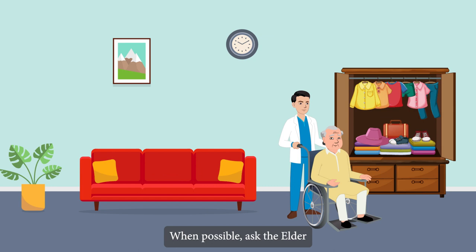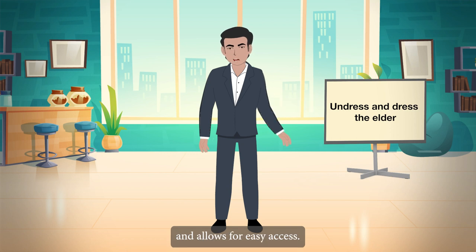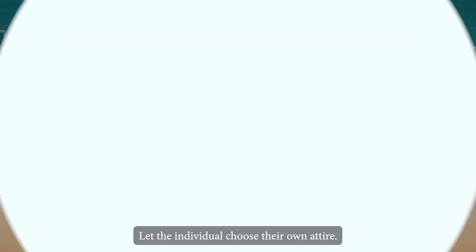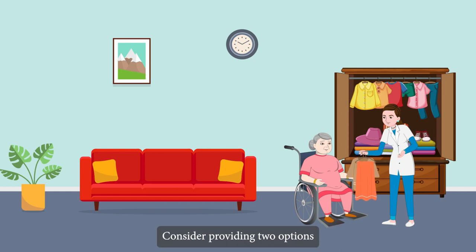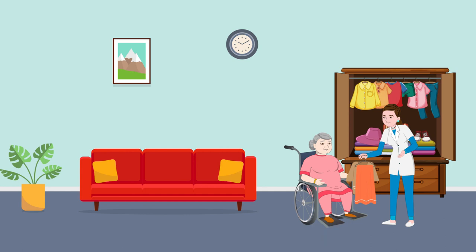When possible, ask the elder what they would like to wear and let them make the decision. Light clothing that is easy to wear, does not restrict movement, and allows for easy access when using a bedpan or urinal. Let the individual choose their own attire. Consider providing two options for someone who is confused or has dementia.